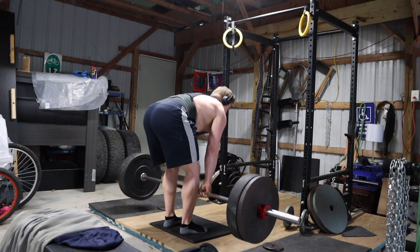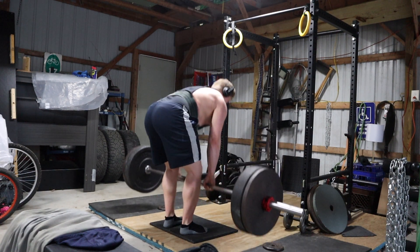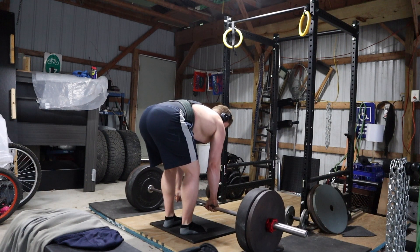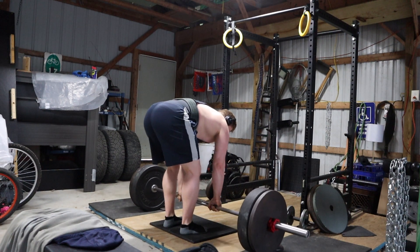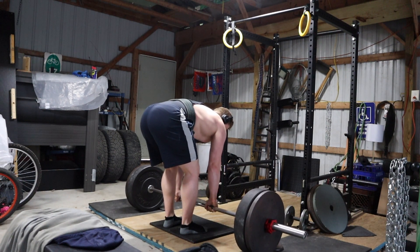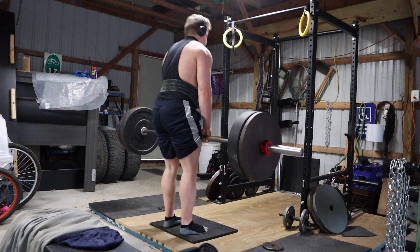With 5-3-1 the percentages are locked in. Also it's more submaximal work, so there are no AMREPs or top sets that I'm really going to be straining myself on. It's just going to be a lot of practice with submaximal weights so I can improve my technique.